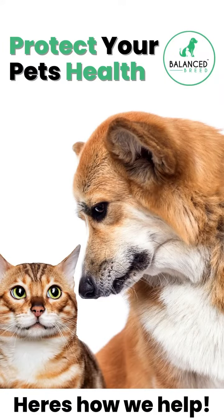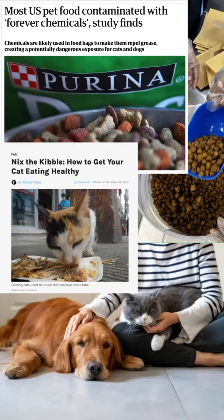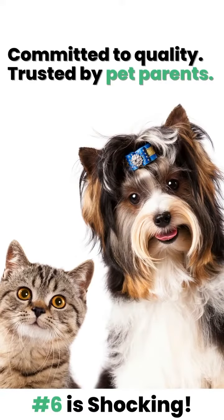Did you know that your dog or cat might not receive the nutrients you thought they were? Keep watching as we break down Balance Breed's greatest aid to you and your pet. Number six is extra shocking.